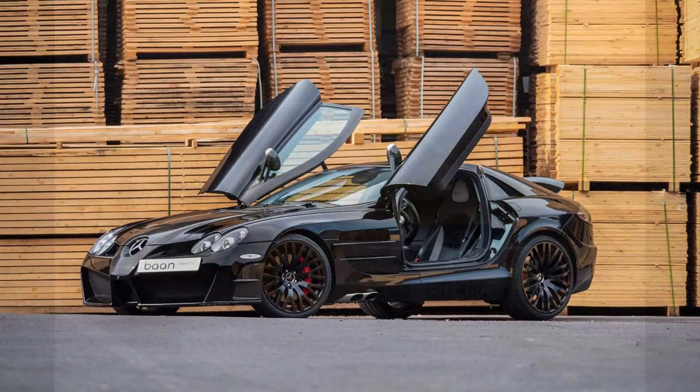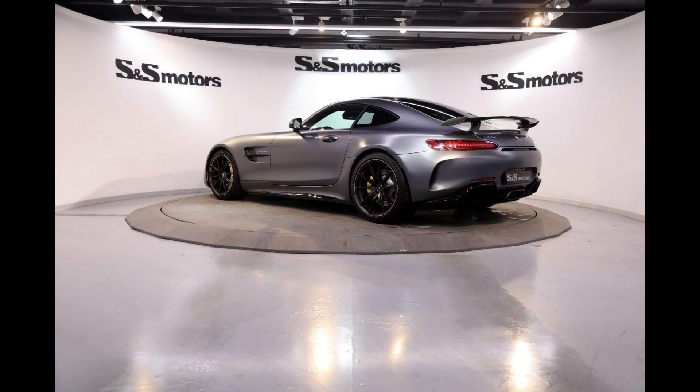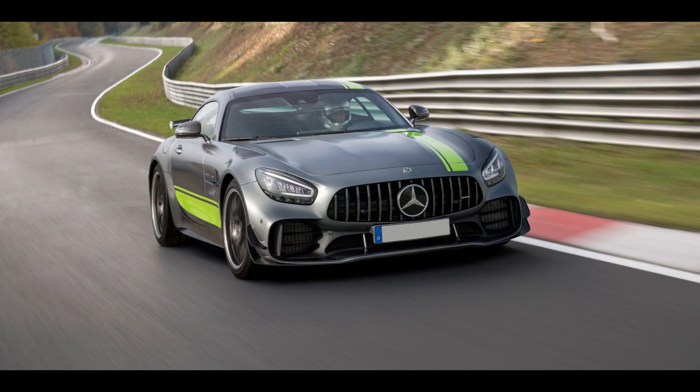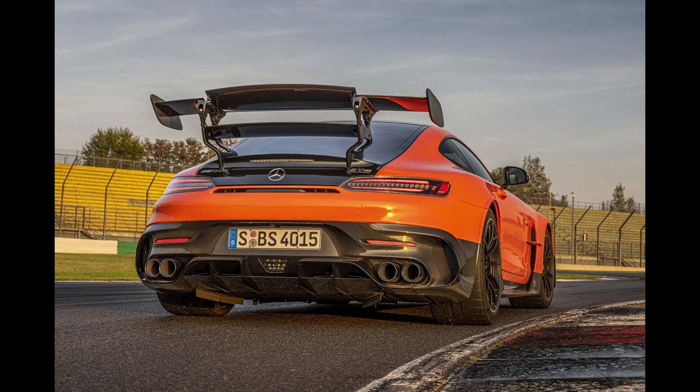To replace the SLS AMG, Mercedes had to make another front-mounted rear-wheel drive sports car. In 2015, Mercedes launched the all-new flagship sports car, the AMG GT. This car got the new 4-litre twin-turbo V8 engine instead of the 6.2-litre naturally aspirated V8 engine used in the SLS AMG. Throughout its lifespan, the car got power output from 460 horsepower all the way up to 730 horsepower in the GT Black Series.